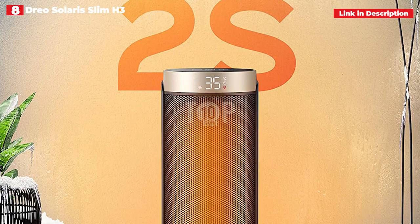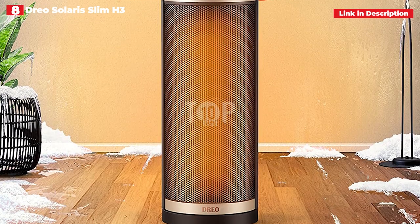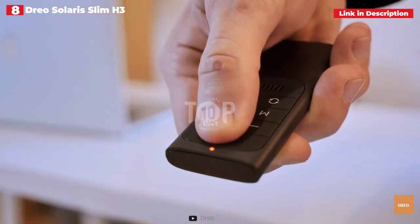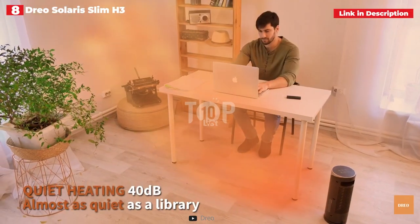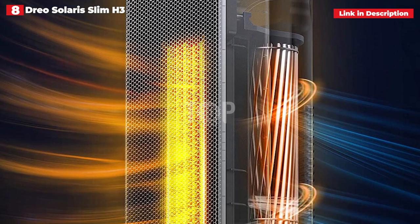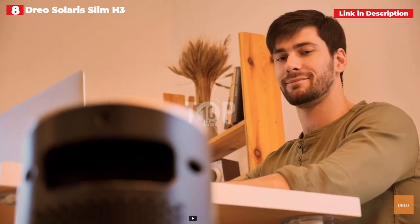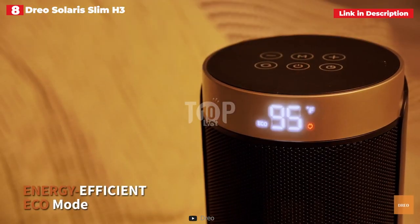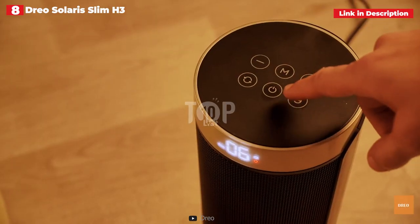Another noteworthy feature of the Drio is its memory function, as our tester observes that the heater remembered her previous settings and was always ready to reach her chosen temperature shortly after being switched on. Our tester also liked how the device's smooth appearance effortlessly integrated into her daily life. While the Drio is small and portable enough to travel from room to room, our tester adds that it lacks the ability to heat bigger spaces.